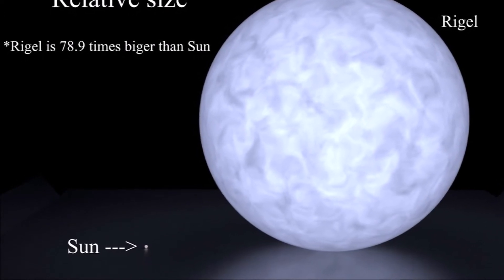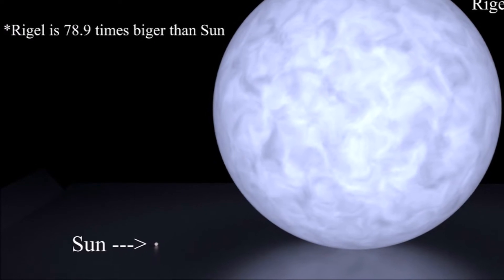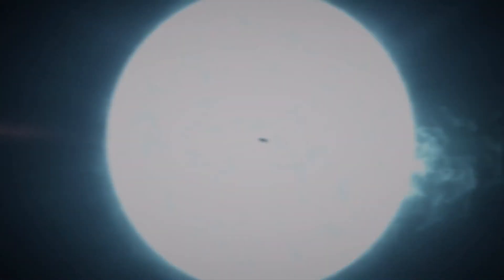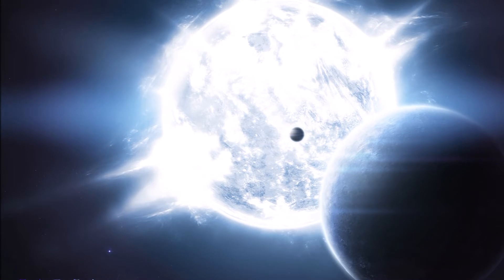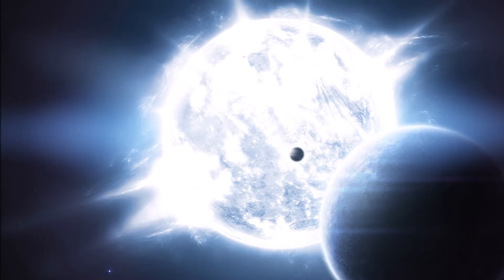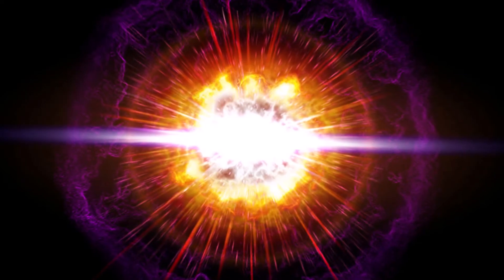If our sun were the size of a dime, Rigel in comparison would be roughly the size of a volleyball. But as impressive as Rigel is, it has already moved off the main star sequence. Despite being a young object in our universe — 8 million years old by some estimates — Rigel has depleted its hydrogen and has entered the end-of-life phase. Sometime within the next million years, Rigel will go nova, ending its life as a black hole or neutron star.